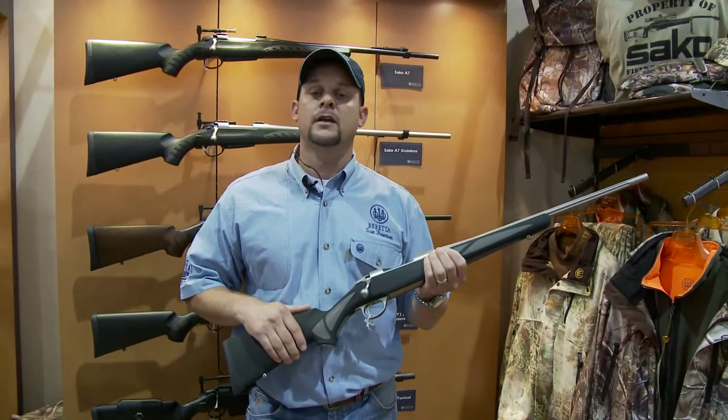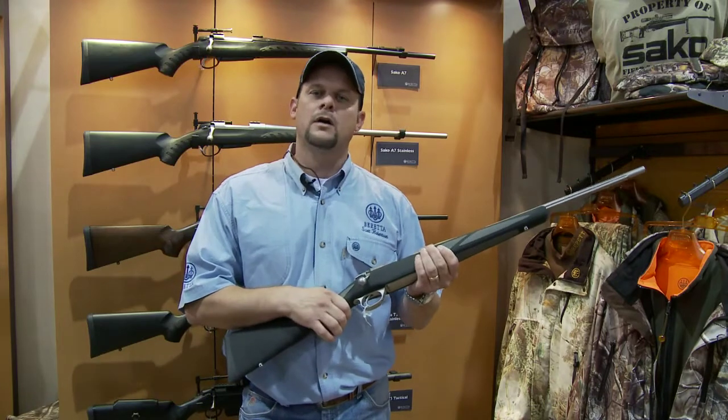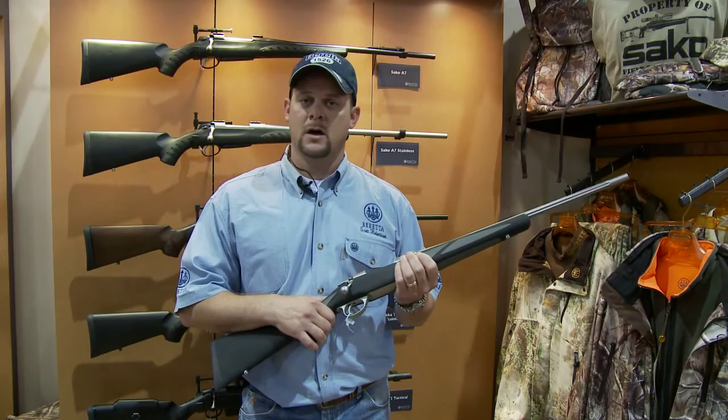This is the new Socko 85 Finlight ST. This gun is the lightest in our line at six and a half pounds. It has a new palm swell and a soft touch finish, and like all Socko rifles, it's guaranteed five shots in one inch at a hundred yards.